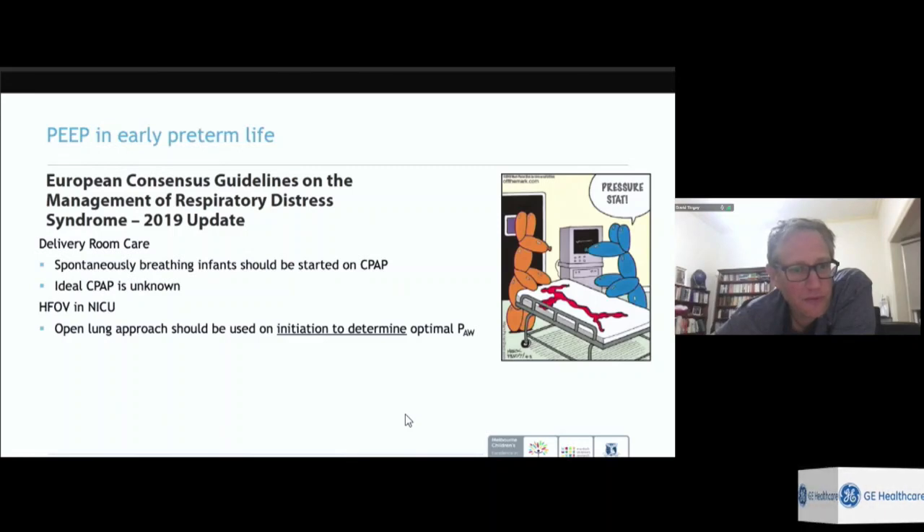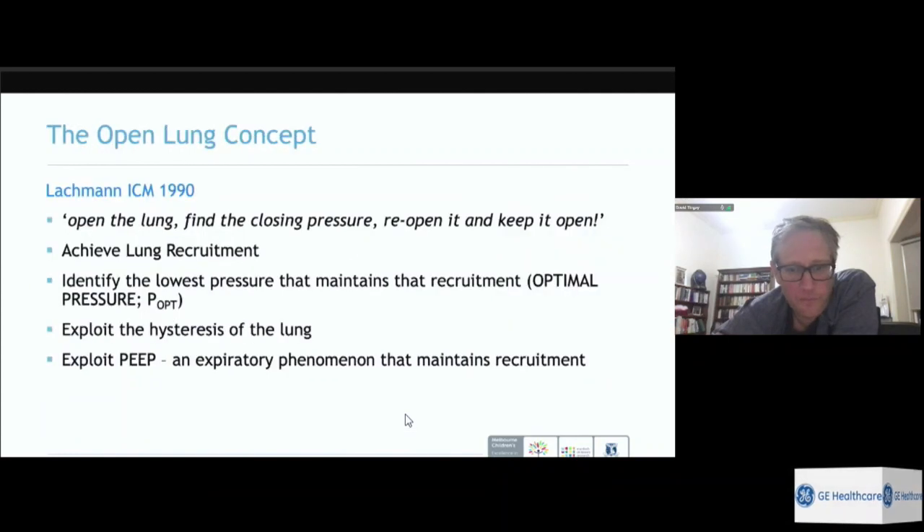This suggests that the mean airway pressure delivered to babies with hyaline membrane disease is probably really important to outcome — and it may not matter whether it's delivered via high frequency or conventional, as long as a high mean airway pressure and therefore high lung volume is provided. The most recent European consensus on RDS in prematurity recommends that when high frequency is used, an open lung approach should be used on initiation to determine the right mean airway pressure.